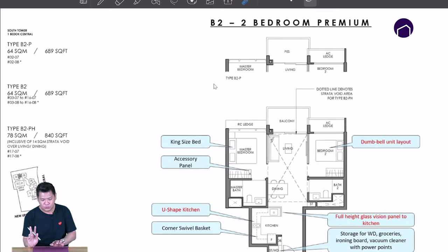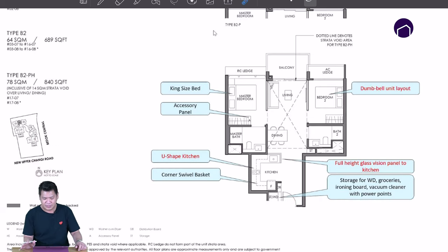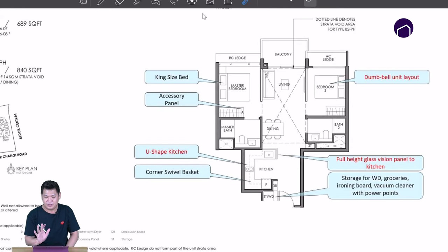For two-bed premium, there are two kinds of layout. The first layout is 689 square feet — this is the dumbbell layout, with a U-shaped kitchen as mentioned in the previous floor plan. If you are an investor, this typical layout can be made into a three-bedroom.